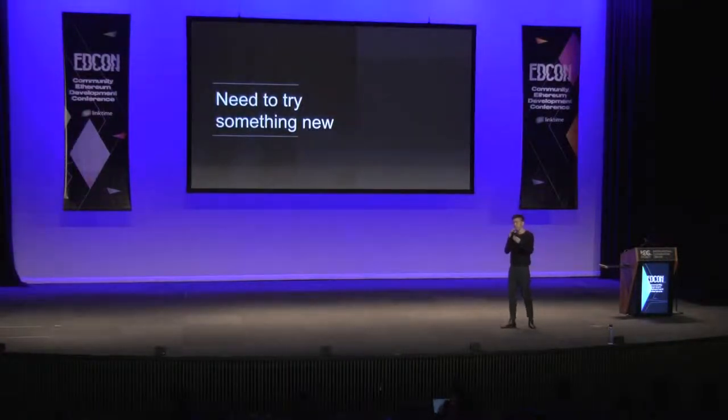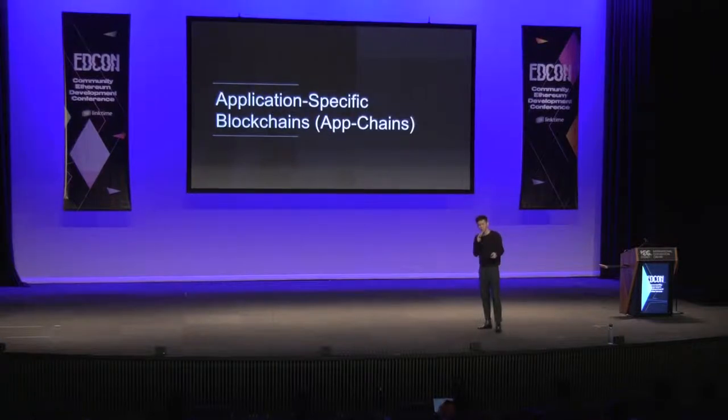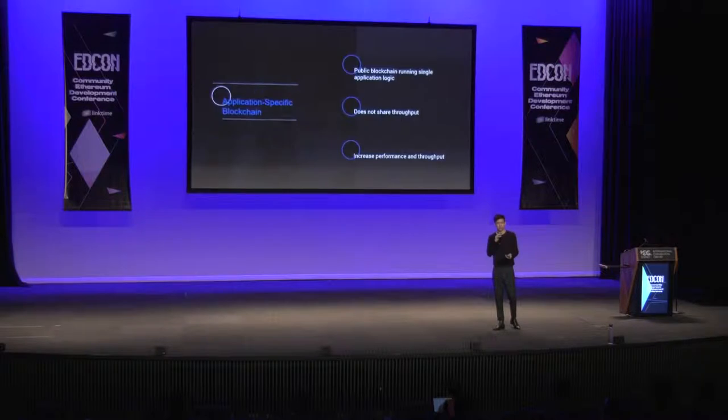When we started researching methods to build our DEX, we realized traditional methods of building DApps or DEXs wouldn't help us accomplish our goals. We had to think outside the box. One concept we came up with was called application-specific blockchains, or appchains for short. An appchain is a public Ethereum blockchain that runs a singular application logic. By doing this, you solve the performance and throughput issue — you don't have to worry about other applications congesting the network, because the appchain runs a singular application logic.